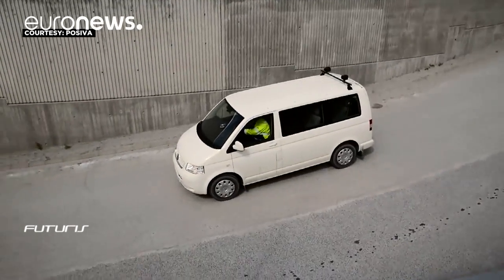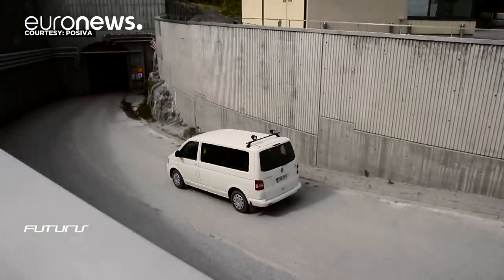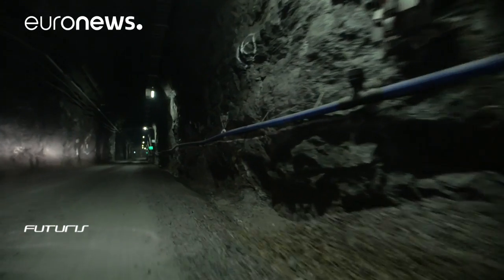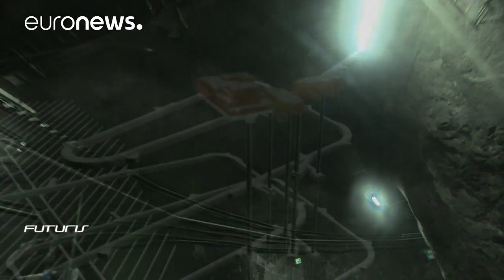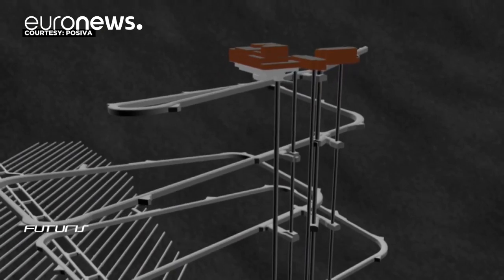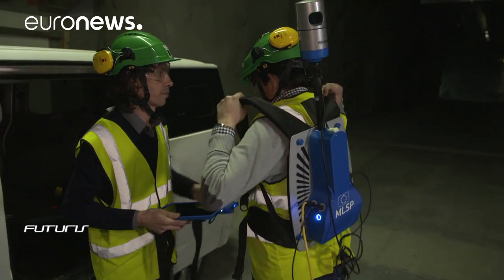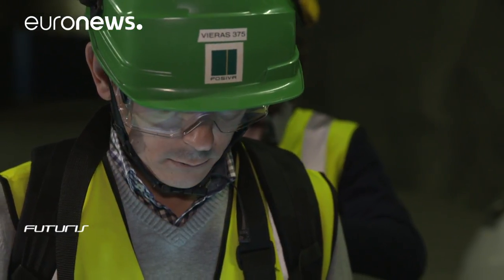Spent fuel from Finnish nuclear power plants will be stored in the future at the Onkalo site. Still under construction, it's a labyrinth of tunnels several kilometers long dug into the granite at a depth of 450 meters. As a nuclear site, it will be inspected regularly to ensure adherence to European safeguards.